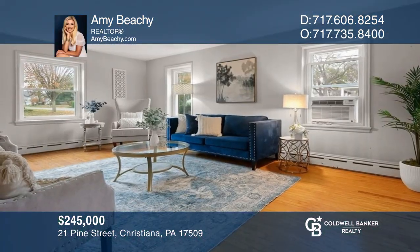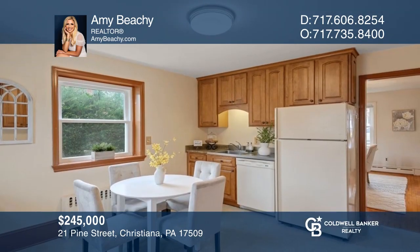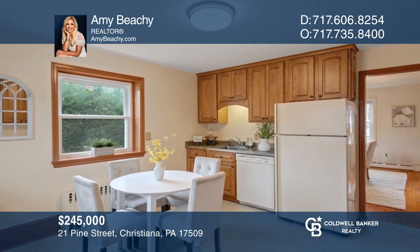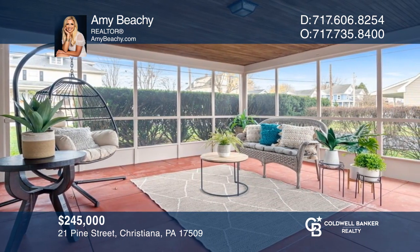This renovated colonial-style home in the heart of Christiana offers a great floor plan that makes entertaining simple. If you're thinking of selling your home, call Amy Beachy today.